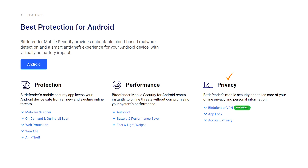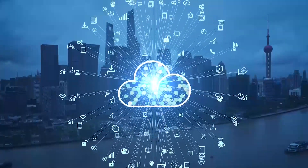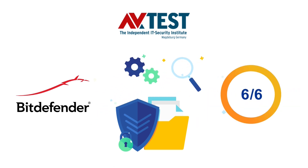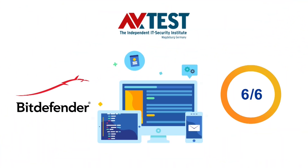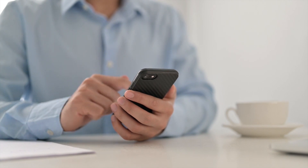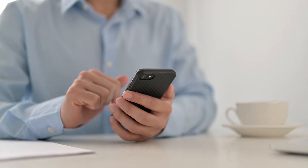Bitdefender Mobile Security for Android employs cloud-based malware detection technology. In the recent AV-Test evaluations, Bitdefender achieved 100% detection and protection against malware, earning a 6 out of 6 protection score. It is the same case with performance — Bitdefender got 6 out of 6 points in the performance test as well. Its cloud-based malware detection has no impact on your phone's battery life. The app is lightweight, doesn't hog your device resources, and you won't notice any drop in device performance when using this product.